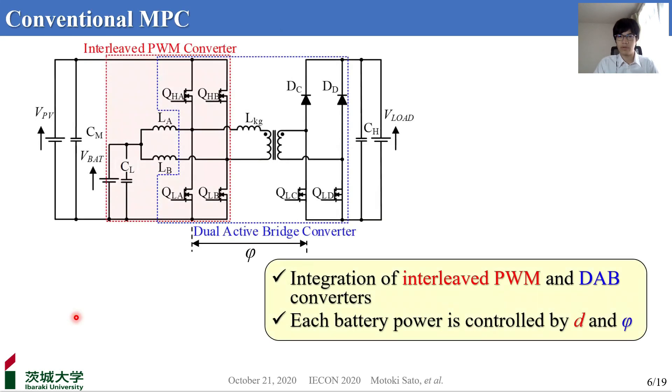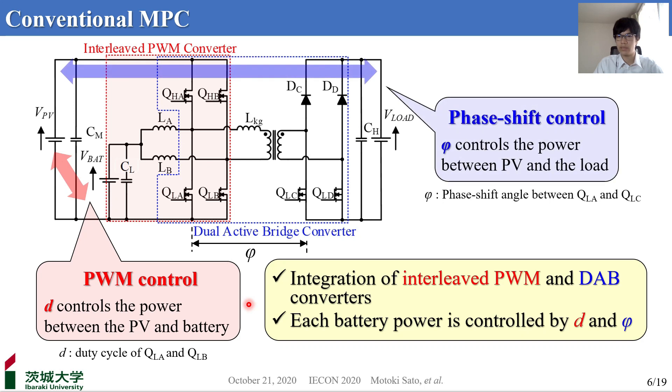The figures show a conventional MPC for a PV system. It should be noted that a PV system consisting of a 48V solar panel and a 12V rechargeable battery is the focus of this presentation. This MPC is derived from integrating an interleaved PWM converter, highlighted in red, and a W converter, highlighted in blue. The conventional MPC employs two control schemes — PWM and phase shift control — to regulate each port individually.